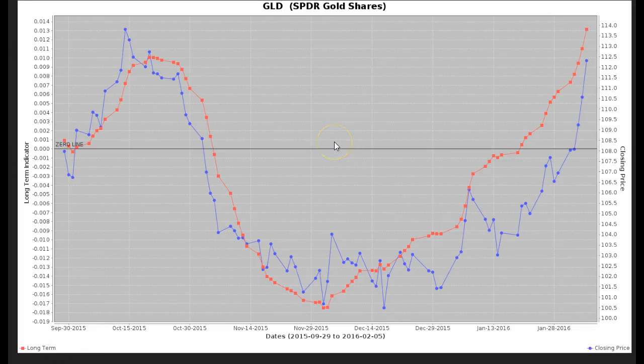This is TradingETFs.com. Today is February 5th, 2016. This is an ETF update on the three open positions that we have right now.